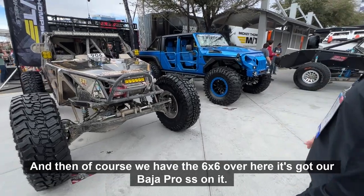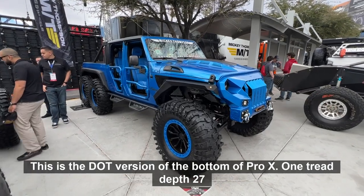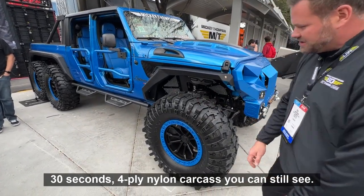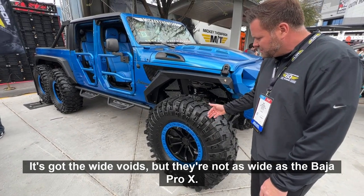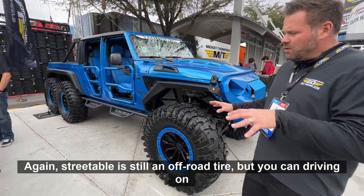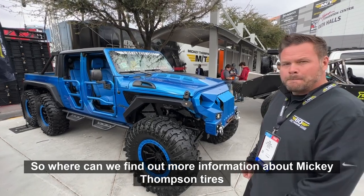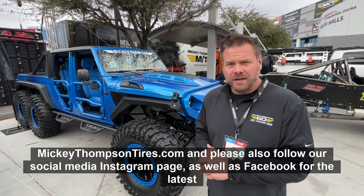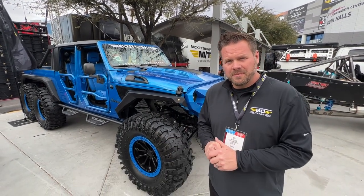We've also got this 6x6 over here fitted with our Baja Pro XS — the DOT version of the Baja Pro X. One tread depth, 27/32nds, four-ply nylon carcass. You can still see it has wide voids, but they're not as wide as the Baja Pro X. It's still an off-road tire, but you can drive it on the highway. For more information, visit MickeyThompsonTires.com and follow our Instagram and Facebook pages for the latest and greatest from Mickey Thompson.